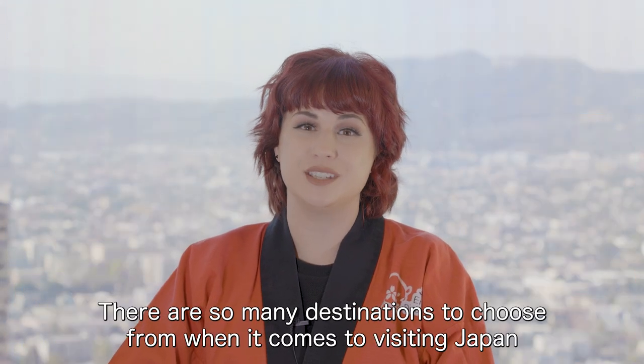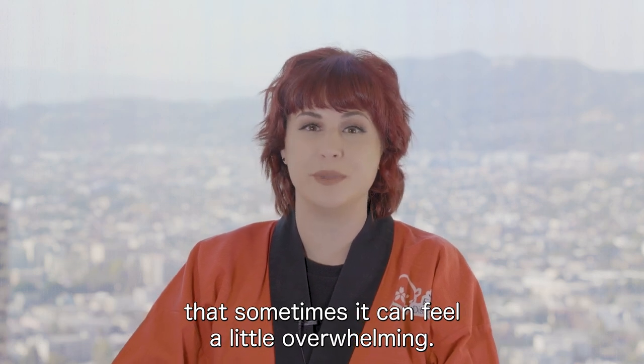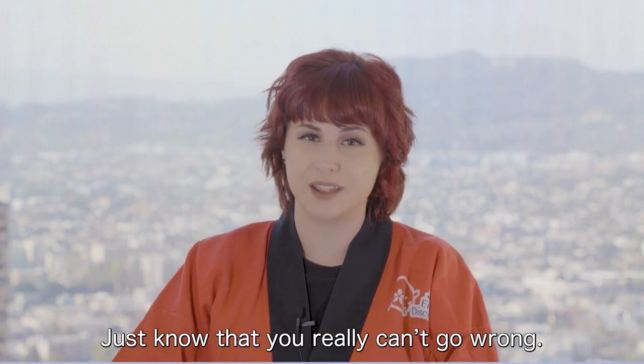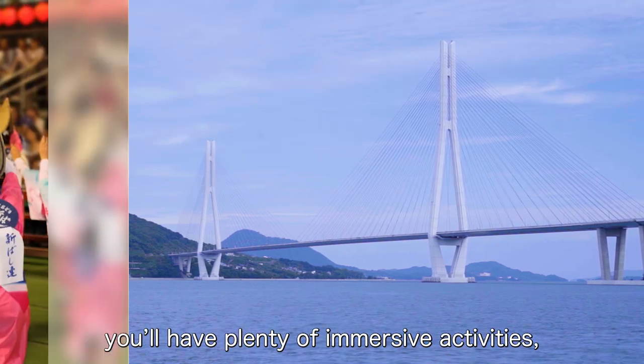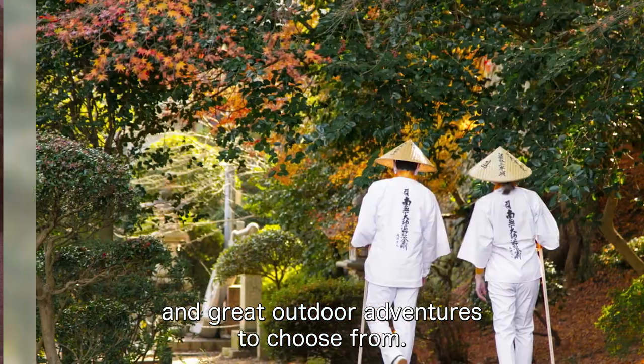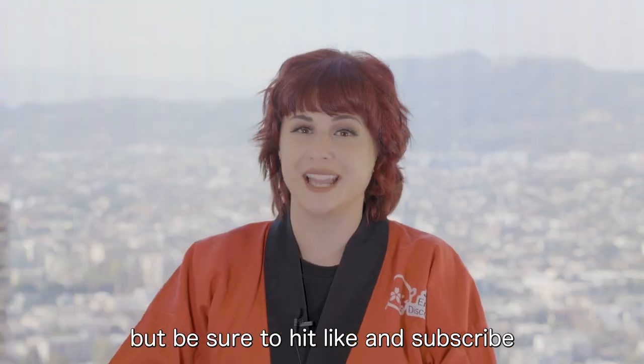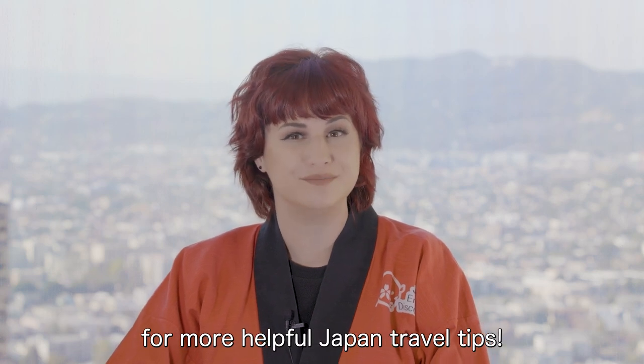There are so many destinations to choose from when it comes to visiting Japan that sometimes it can feel a little overwhelming. Just know that you really can't go wrong. No matter what part of Japan you visit, you'll have plenty of immersive activities, historical sites, and great outdoor adventures to choose from. That's all for us this time, but be sure to hit like and subscribe for more helpful Japan travel tips.